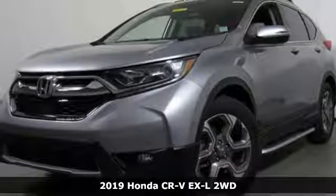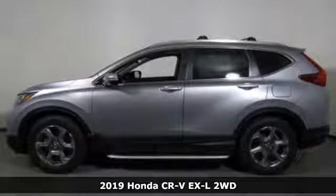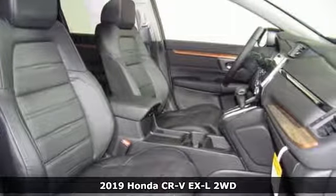Here's a new 2019 Honda CR-V. Welcome to what feels like home. It's sleek looking, fuel efficient, and roomy enough for family and cargo.